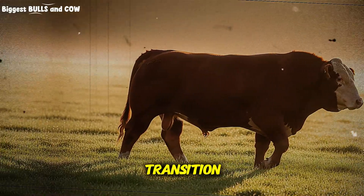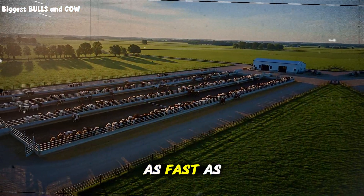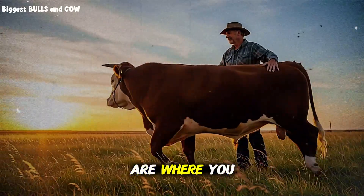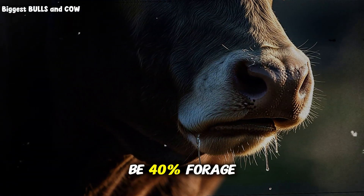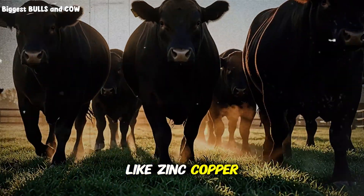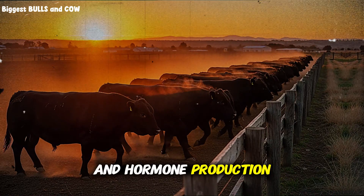Without this careful transition, you're leaving hundreds of pounds of potential gain on the table. Have you ever wondered why some cattle seem to gain twice as fast as others on the same feed? It's not genetics alone — it's rumen health. Days 16 through 30 are where you establish that foundation. By day 30, your ration should be 40% forage, 60% concentrate. You're also introducing a mineral package that includes trace minerals like zinc, copper, selenium, and cobalt. These aren't optional extras — they're mandatory for enzyme function and hormone production that drives growth.